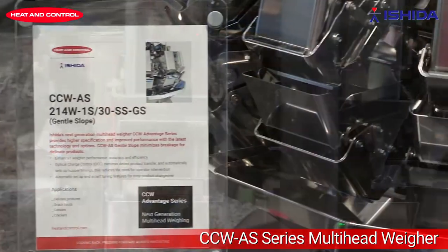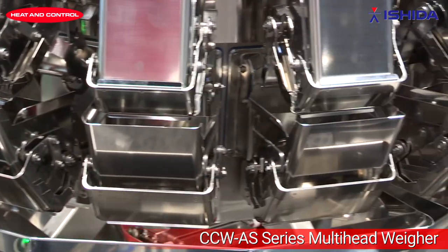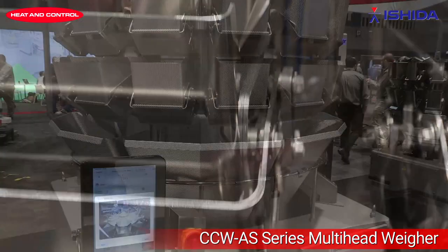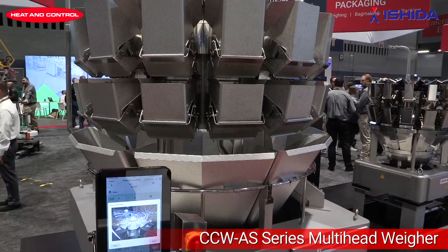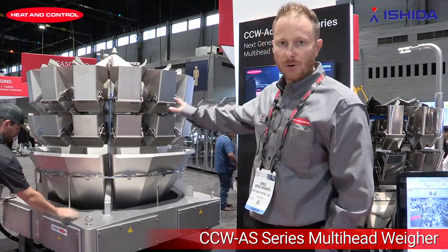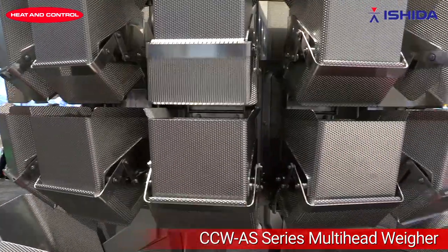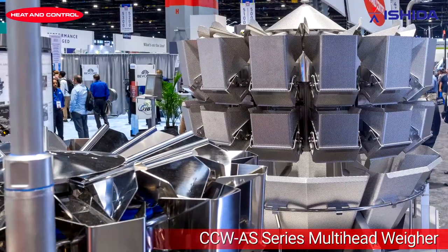We have an auto timing feature that the machine can now auto time the hoppers for better productivity. Our other model is our salad feature in the Advantage series — hygienic design, stronger radial feeders for trouble product, same accuracy except faster speeds. Internal calculation is much faster now in the new series.